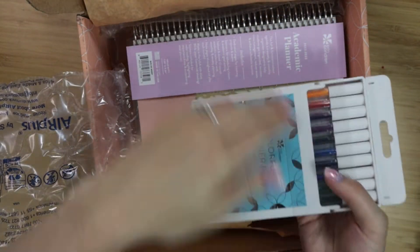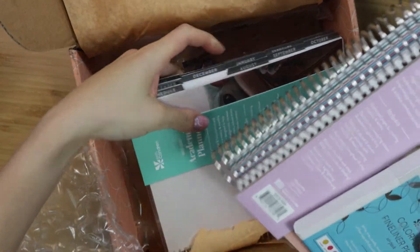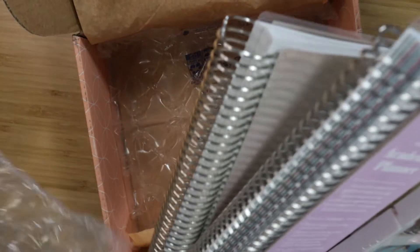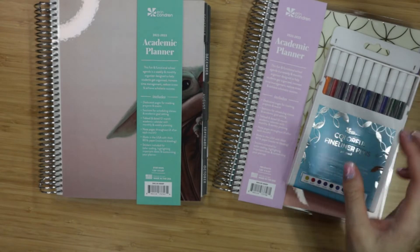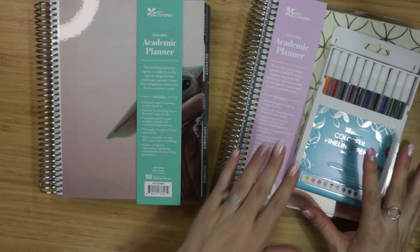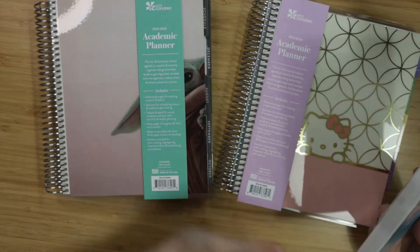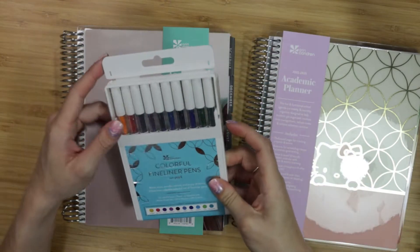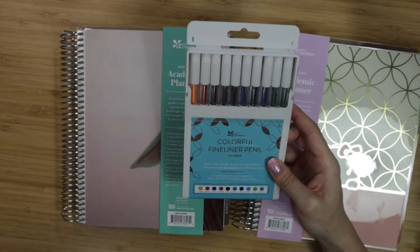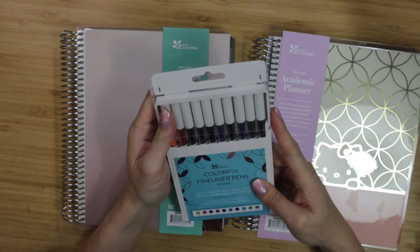This is so awesome! They sent me the two planners that are now available at Barnes & Noble, so you don't have to order these online — you can go to your local Barnes & Noble and pick them up in store. I've never had an academic planner from them, but I'm really excited to do a flip-through. They also sent me colorful fineliner pens, which is really awesome.